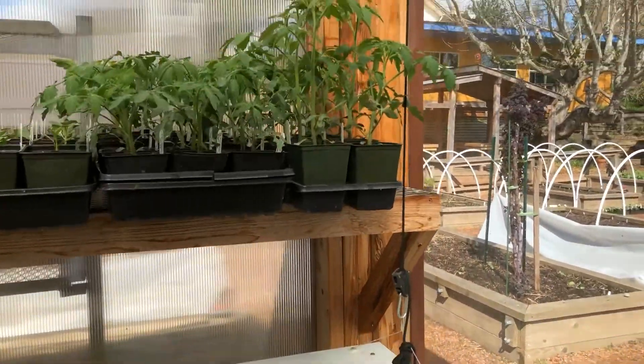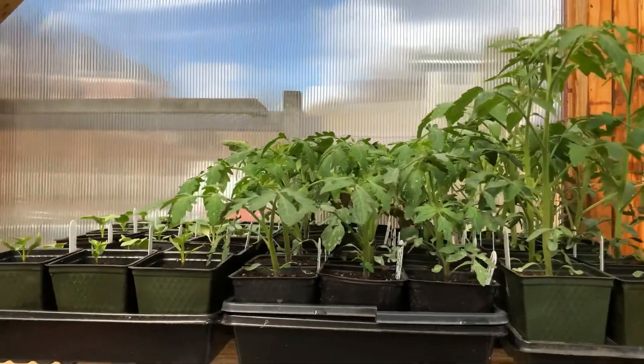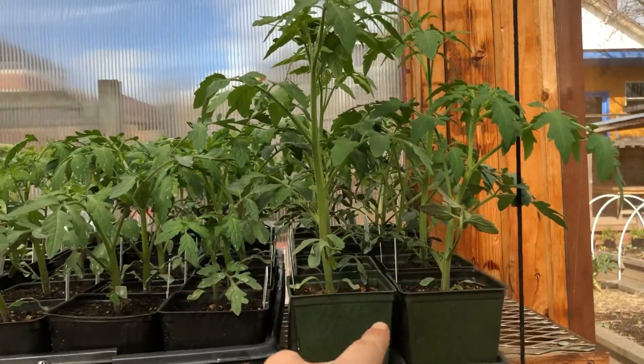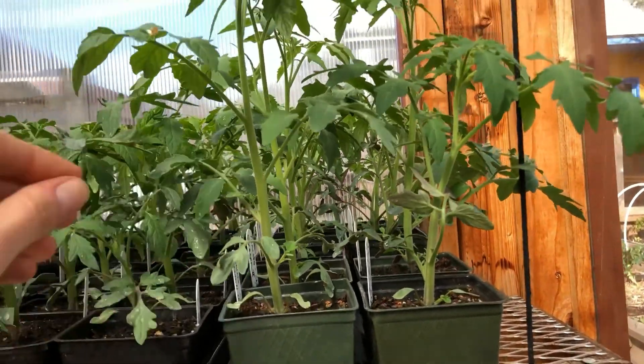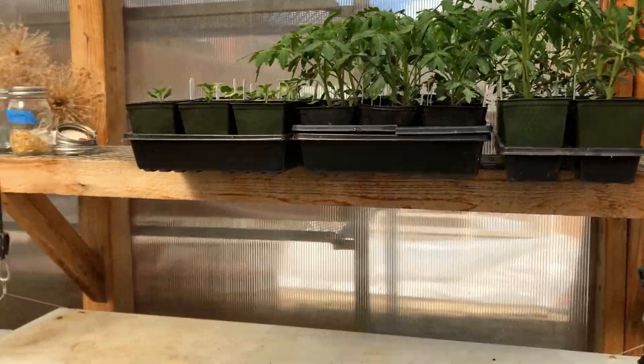And actually look at this superstar. All of these tomatoes were planted about the same time and you can see most of them are about this size, but then this one here — this is the Oregon 2 cherry tomato. It's our prize winner so far in the tomato growing contest.